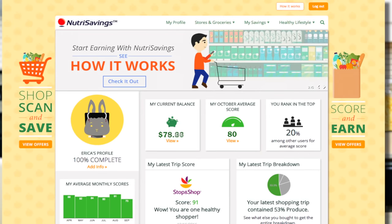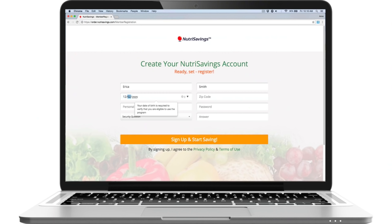So how does it work? You simply sign up, go shopping, and start saving. Alright, let's get started.